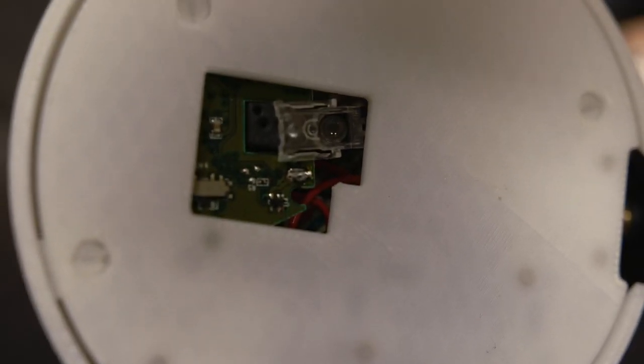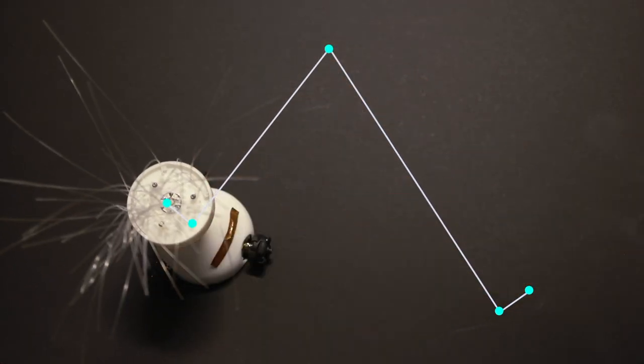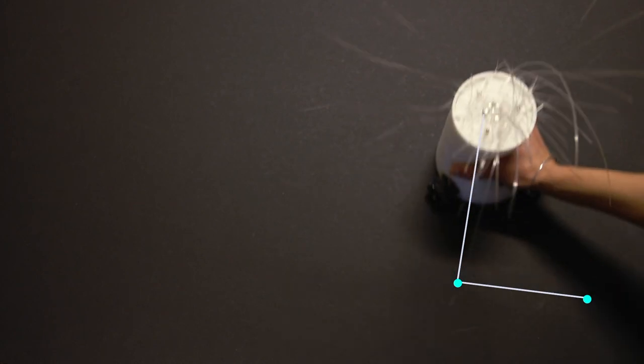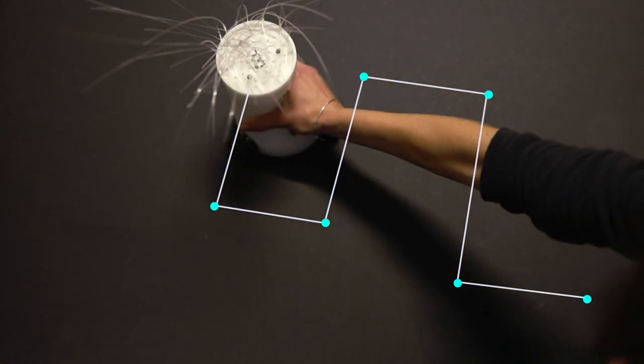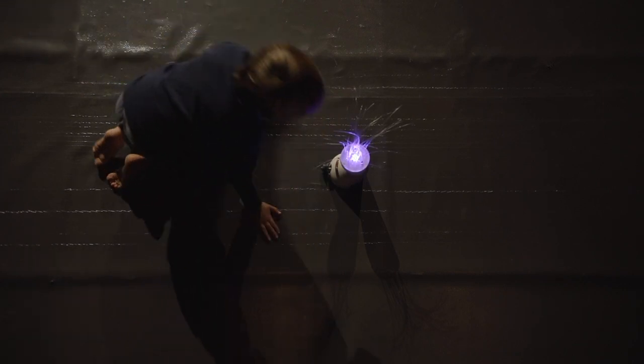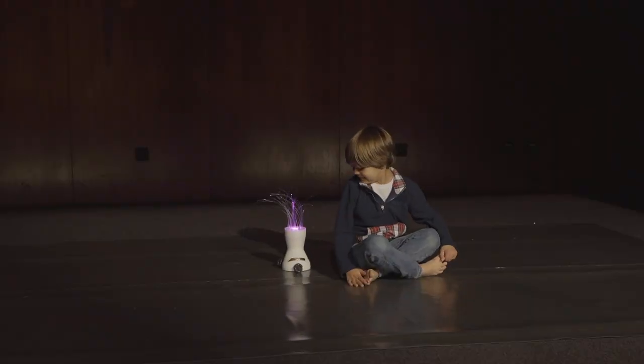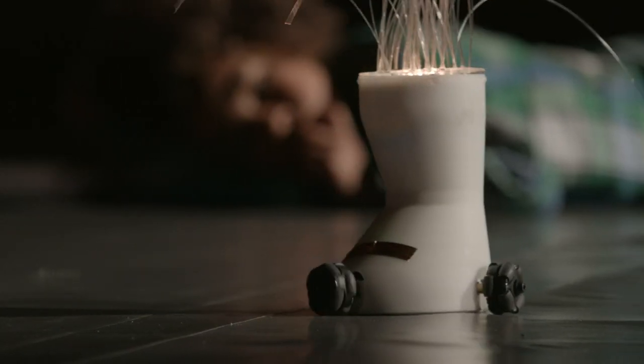A motion detector sensor is used to recognize different play motions. Supervised machine learning with convex hull is applied to determine the play patterns of children. YOLO decides which technique to use based on these play patterns and according to the stage of the storytelling.